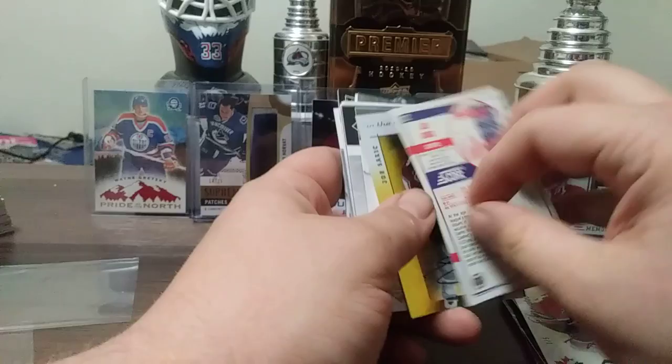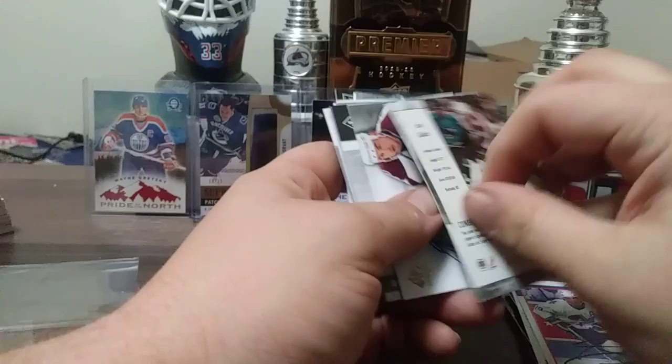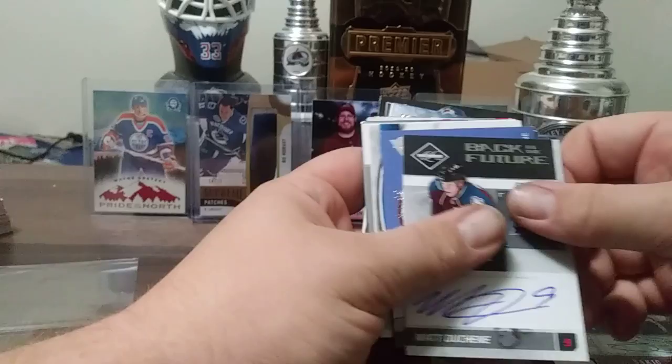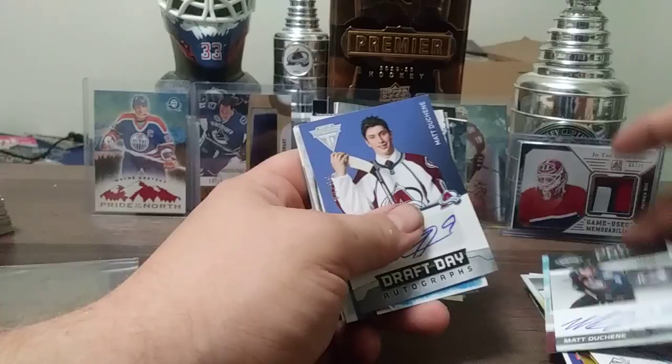Here's an In The Game Used Joe Sakic signature series, gold version, sticker auto. Some really old school cards. There's a Ryan O'Reilly Sign of the Times, Joe Sakic. Matt Duchesne and Joe Sakic — this one is 18 out of 25, one number off of 19. That's the Leaf Limited Back to the Future Autos — pretty tough to pull.